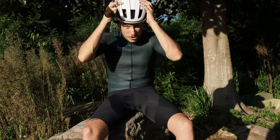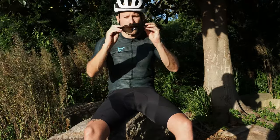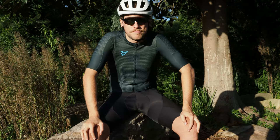High tech, functional, and most importantly stylish. Don't be surprised if you see a few more Oakley Encoders out there in your local bunch in the next few months. That's enough from me — I'll see you out there on the road. Cheers!